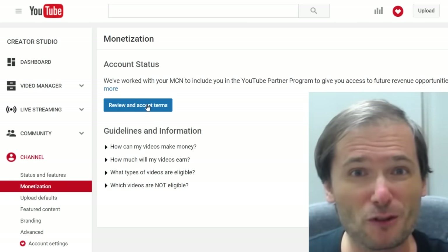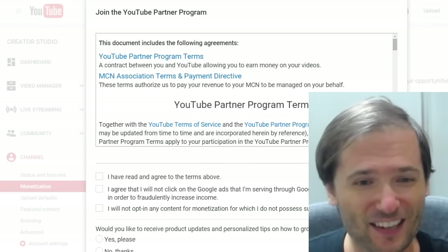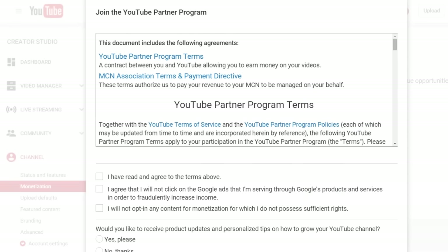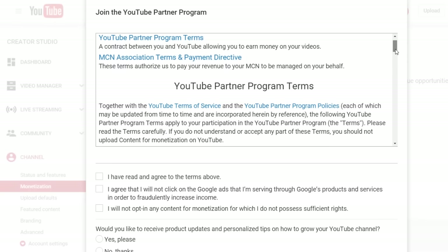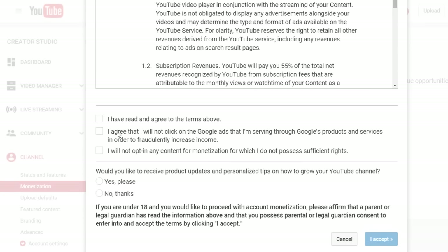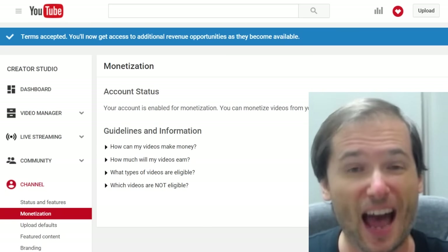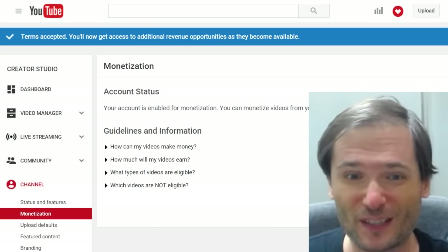If you see the blue button, click it. Then you will see the YouTube Partner Program Terms and Conditions. Check all the boxes, then choose whether you want to be notified, and then accept. After you do that, the blue box goes away and you can be sure that you will keep your monetization enabled after April 1st, 2016.